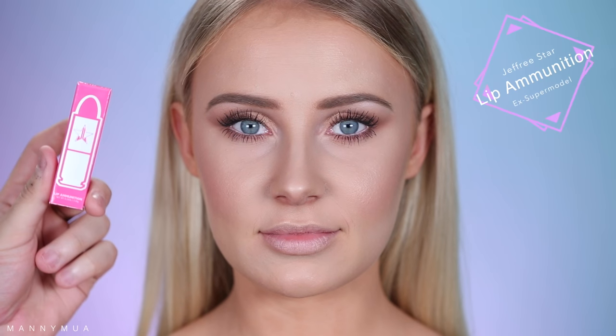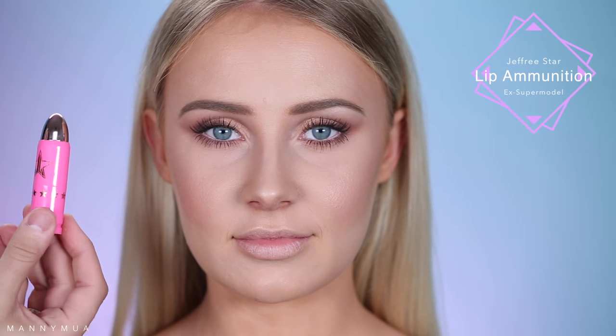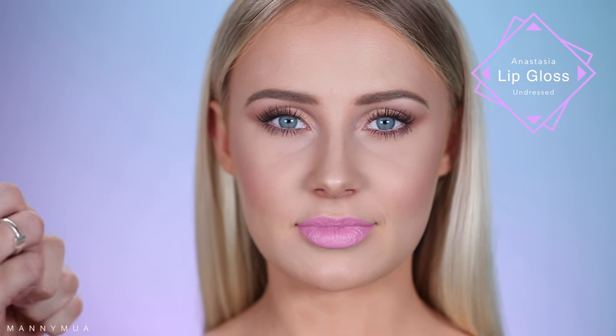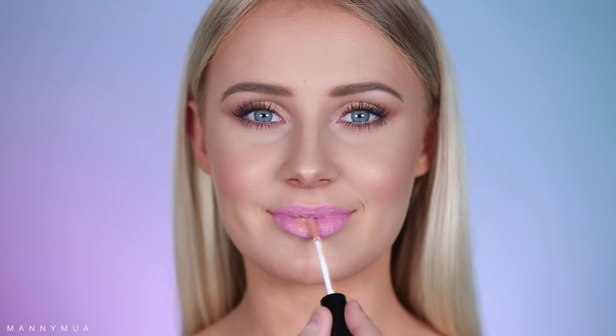Look at her eyes — stunning with no falsies! Now for the lips, I'm so excited to be using the Jeffree Star Lip Ammunition in the shade X Supermodel — one of Jeffree's new products coming out. It's so beautiful, such a creamy satin finish with so much pigmentation. Then just to top it all off, I'm using the Anastasia Gloss in Undressed to really give a nice pretty shimmer to the lips.